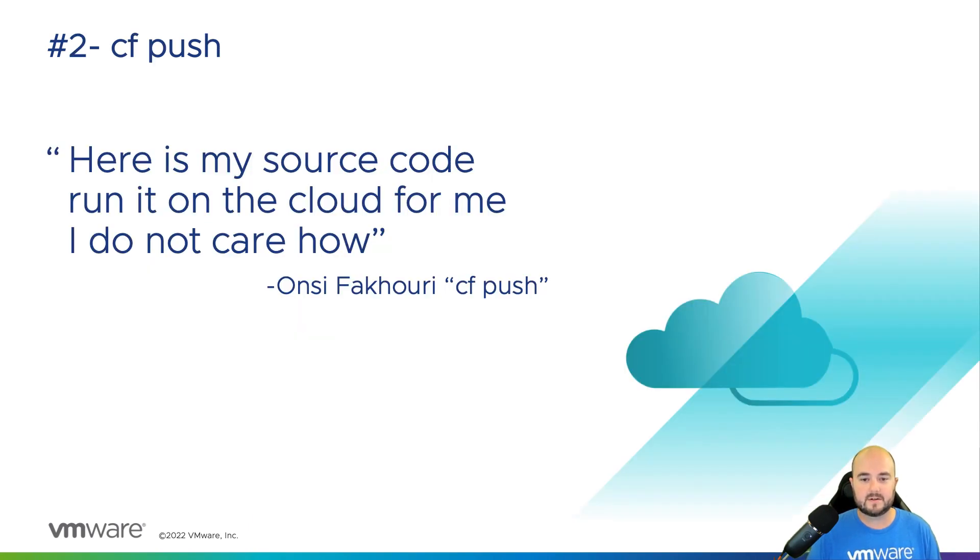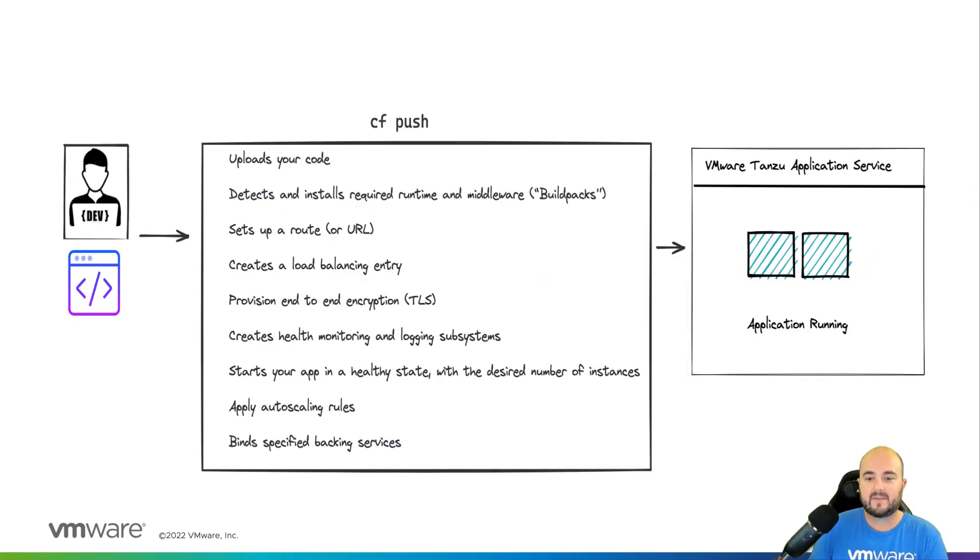Number two, CF Push. A great man once summed up the power of this platform with a simple haiku that reads: here's my source code, run it on the cloud for me, I do not care how. CF Push radically simplifies the developer experience as developers just need to push their code to the platform with a single command and everything is handled from there, where developers no longer have to worry about the operational toil of getting their applications running into production.